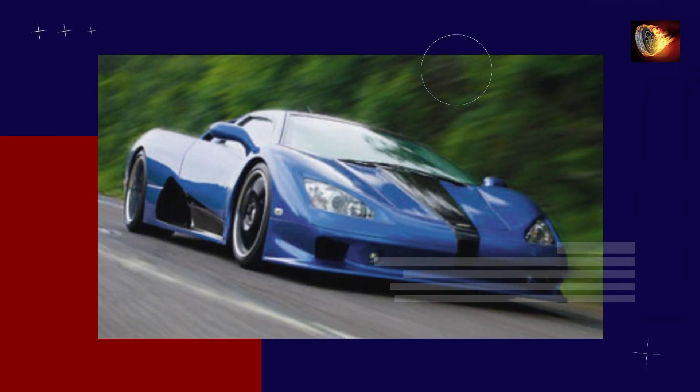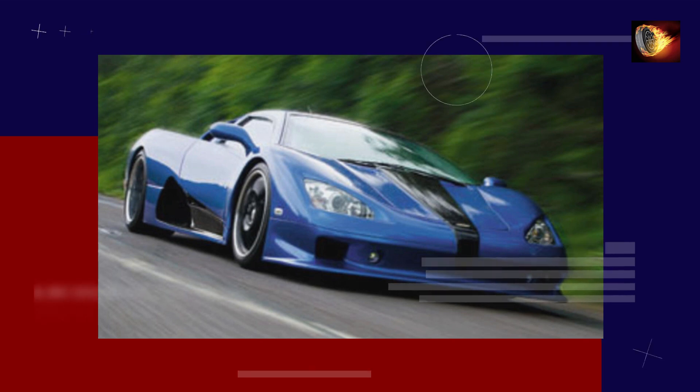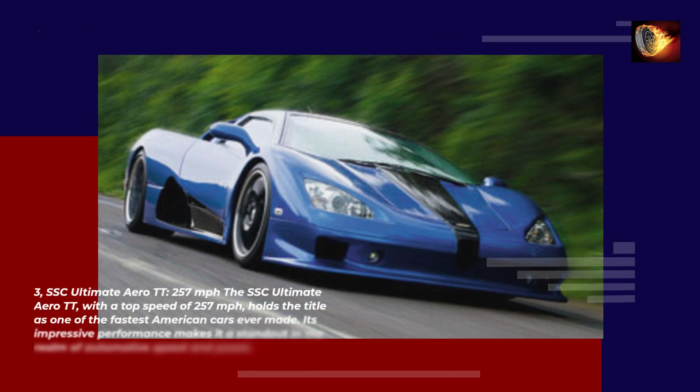Number 3: SSC Ultimate Aero TT — 257 mph. The SSC Ultimate Aero TT, with a top speed of 257 mph, holds the title as one of the fastest American cars ever made. Its impressive performance makes it a standout in the realm of automotive speed and power.